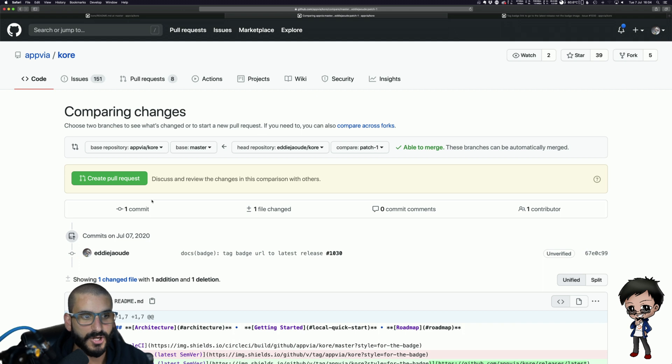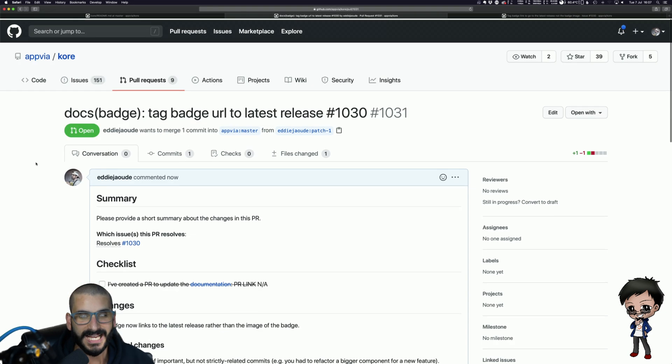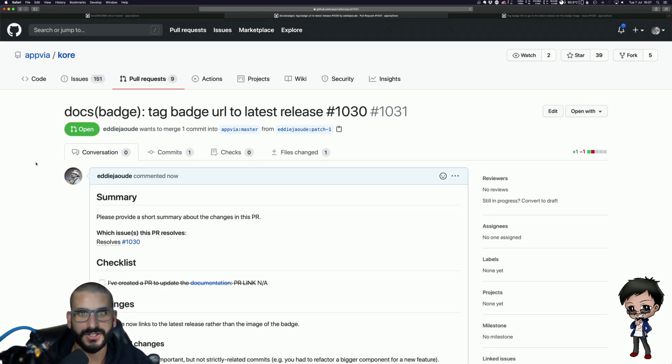Now we're in pull request mode. It's going to go from my patch-1 branch in my repository to the master branch in Appvia's Kore repository, and it gives you a preview of what the changes are. That's how straightforward it is to contribute to a project you're not familiar with. If you notice something that isn't quite right or you've seen a feature somewhere else that would be nice to have, no matter how small — in fact, the smaller the pull request the better, because it's more likely to get accepted and it's easier to review.